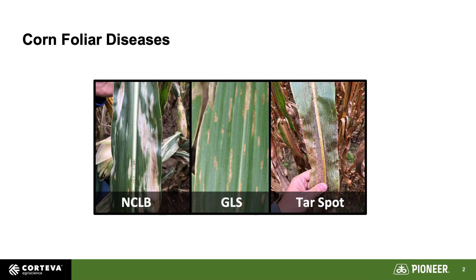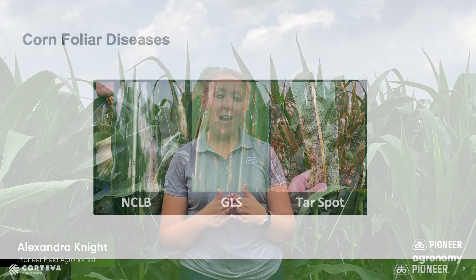Do we have any gray leaf spot? Do we have any northern corn leaf blight? Do we have any tar spot? Across the northern part of Ohio, we've already found some evidence of these diseases creeping in, but want to see what is out there and what are the things we need to consider when we're talking about fungicide application in 2021.